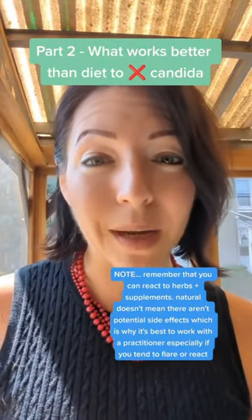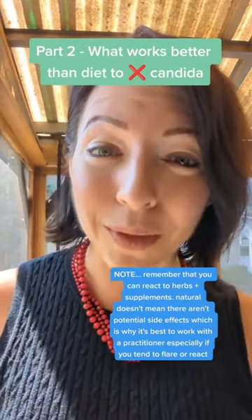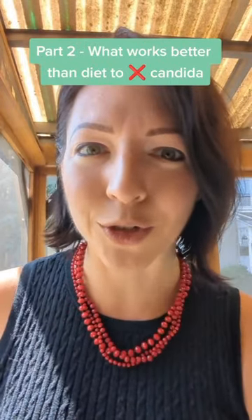Just know that none of these are recommendations to do alone. You have to find the right combination, and sometimes you need the help of a practitioner to do so.